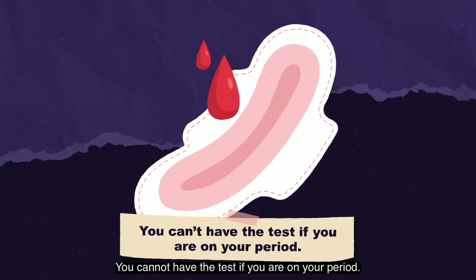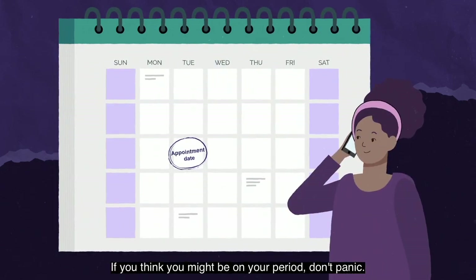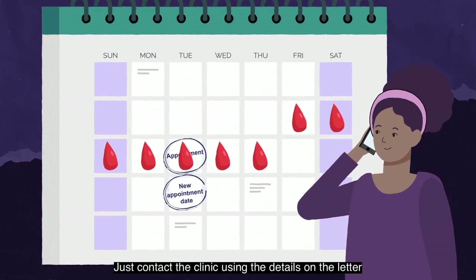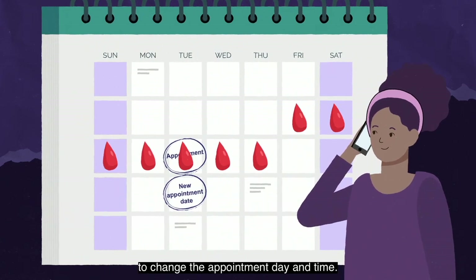You cannot have the test if you are on your period. If you think you might be on your period, don't panic — just contact the clinic using the details on the letter to change the appointment day and time.